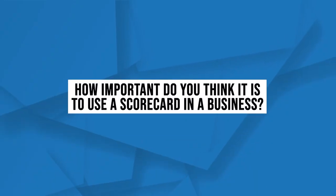He was able to track those actions in a scorecard and increase the lifetime value of a customer by increasing the number of transactions per lifetime. How important do you think it is to use a scorecard in a business? Do you think it's very important, or not very important? Love to see that in the comments.